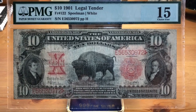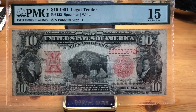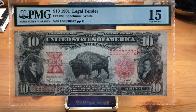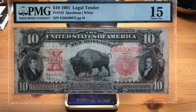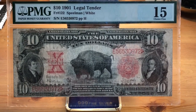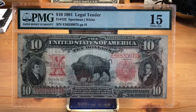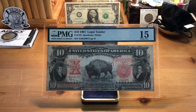That's the Bison Note — I hope you guys learned a little something and enjoyed checking this out. The $10 Legal Tender series is really cool: you've got this one, the Jackass Note with Daniel Webster which I'm avidly looking to find, and the 1923 poker chip which has Andrew Jackson on the ten. Andrew Jackson has moved all over the place — from the five, to the ten, to the current day twenty, and he's probably getting booted off that soon. Go check out the 1923 Legal Tender ten-dollar poker chip and you'll see why it gets that nickname. Until next time, Silver Surfer is out.